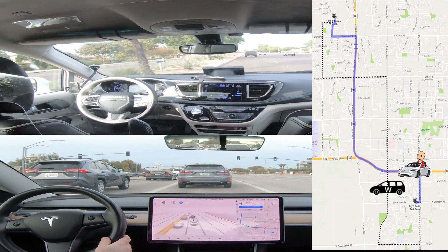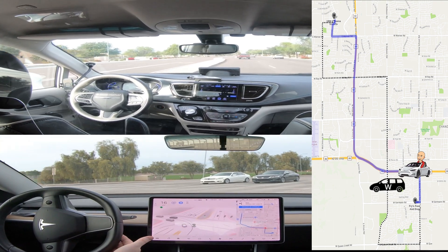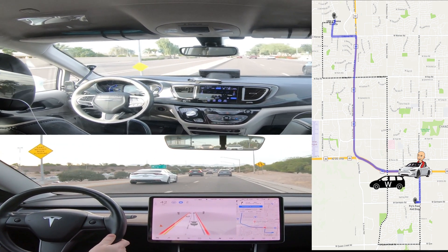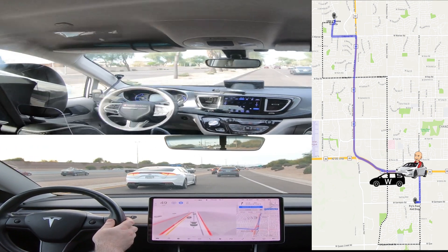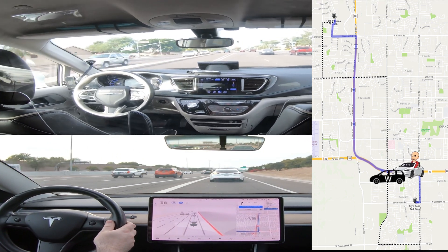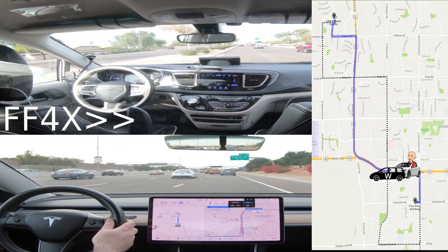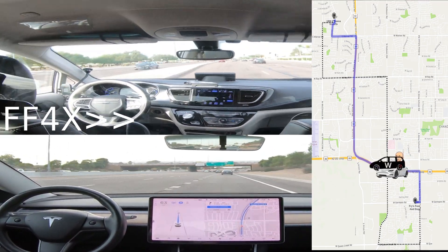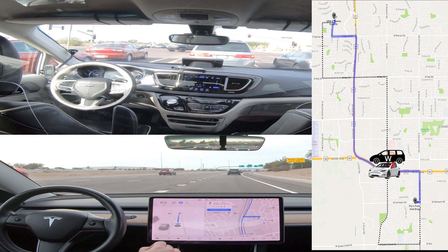And here's the Tesla turning left. You can see there's two lanes turning left onto the highway. And then the Tesla has to merge. And here's the Tesla changing from one highway to another — no problem changing between highways.